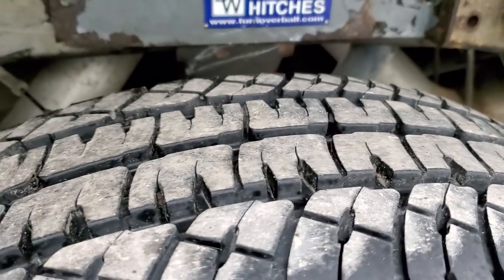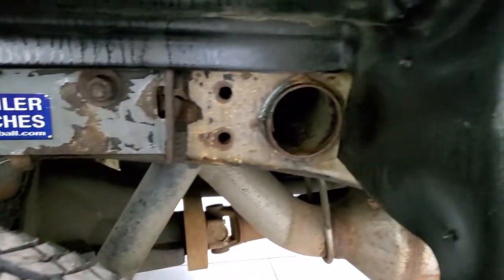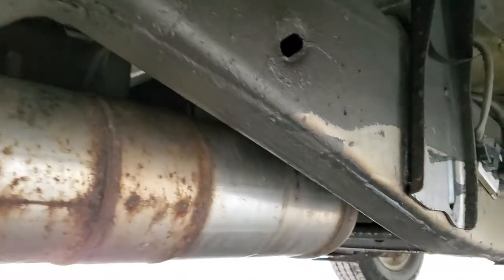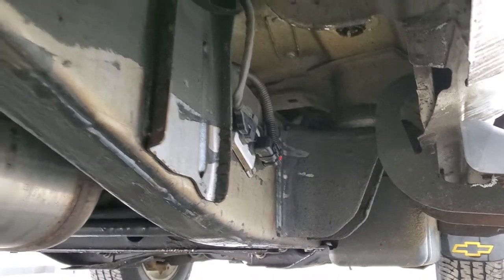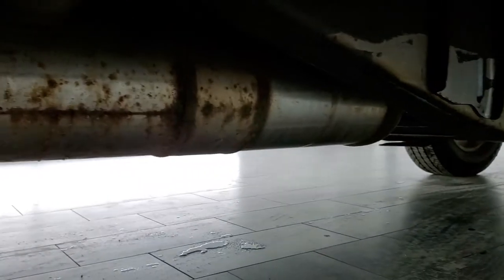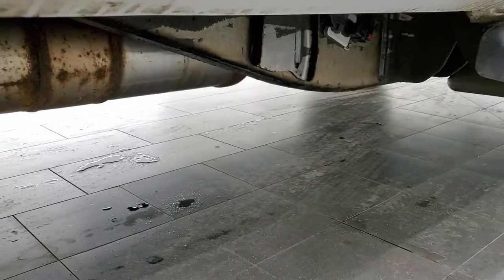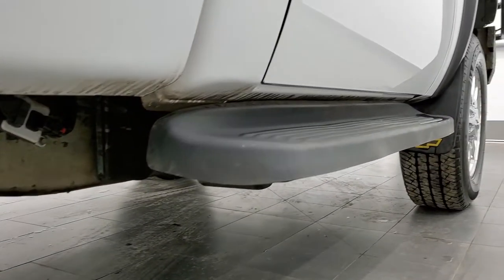Back tires have just as much tread as the front tires. The frame and underbody is in really nice shape — didn't see very much corrosion, looks really good underneath. Has all the remaining factory exhaust, so it hasn't been altered in any way. The lower rockers all look pretty good with no corrosion on them.